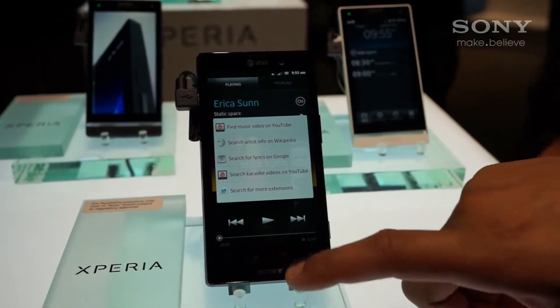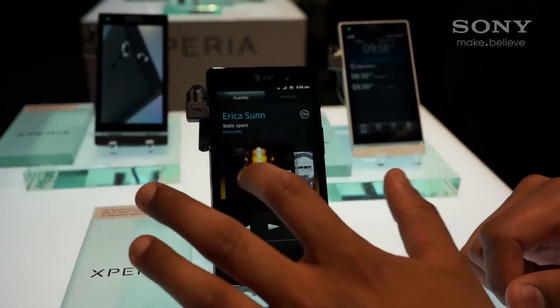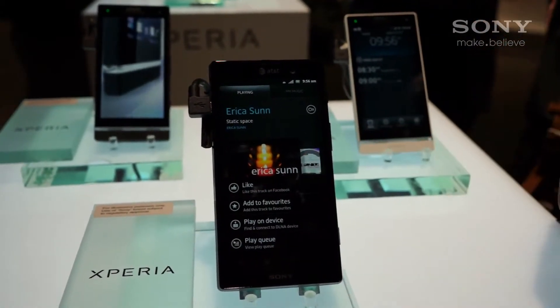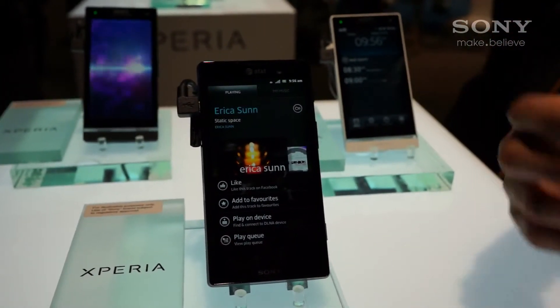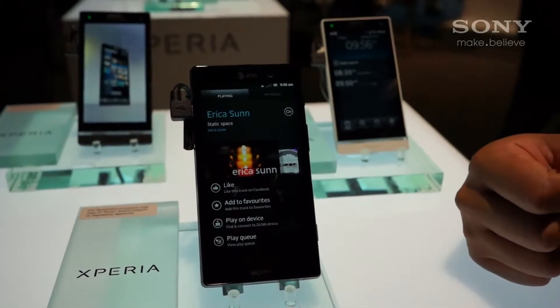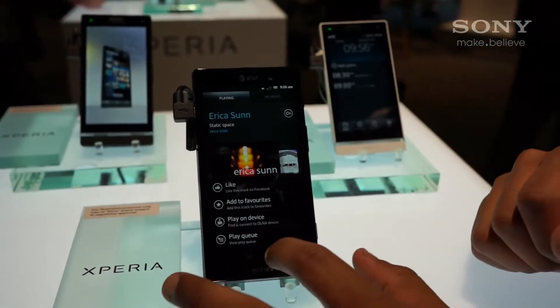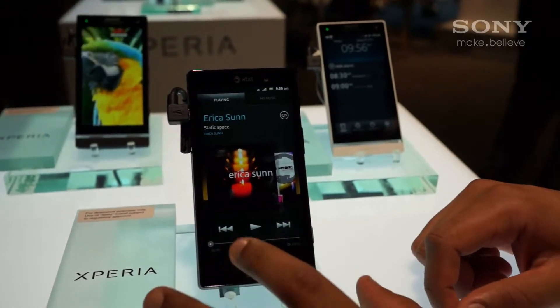If I click back on this, another cool feature — if I click the album artwork, I'm able to get more connected with Facebook and like the actual music that I'm listening to, so that some of my friends can like it as well. You can add it as a favorite and play it on the device too. So that's another one of our cool features.